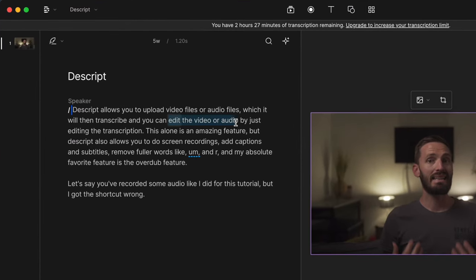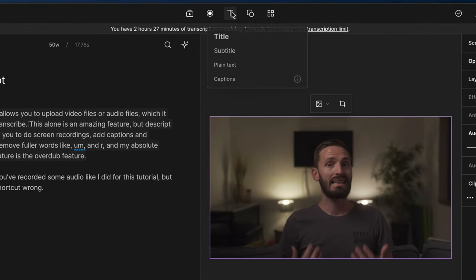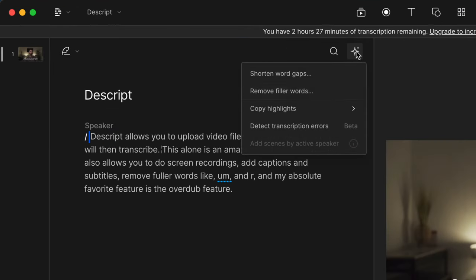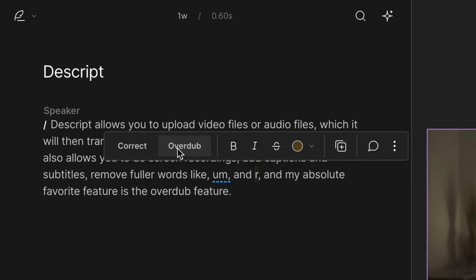Descript allows you to upload video or audio files which it will then transcribe, and you can edit the video or audio by just editing the transcription. This alone is an amazing feature, but Descript also allows you to do screen recordings, add captions and subtitles, and remove filler words like um and ah.